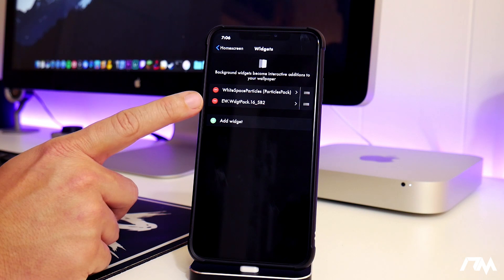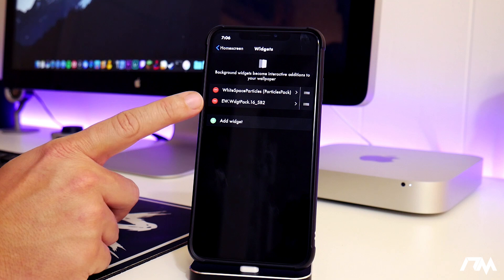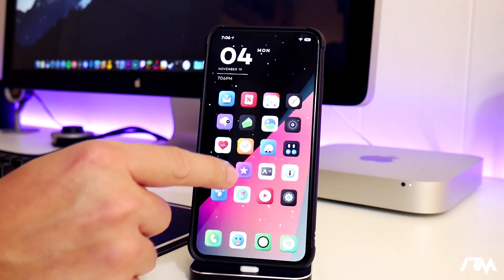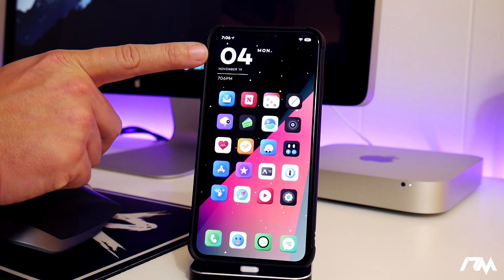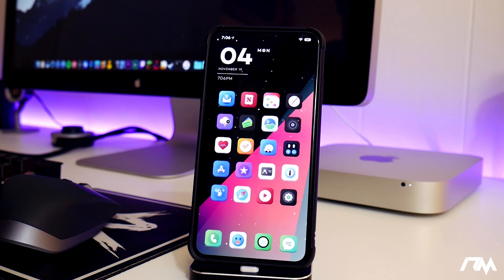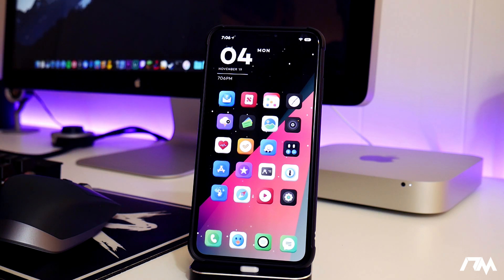I also have the home screen widget — it's the ew.widgetpack16-sb2. I'll leave the source for this down in the description. Those are the two widgets I'm using in this video. The space particle effects look really cool, and it's a great-looking combination. The tweak ZenHTML is what enables those widgets.